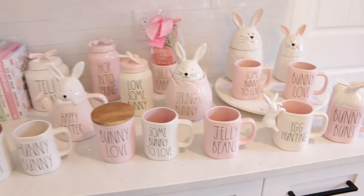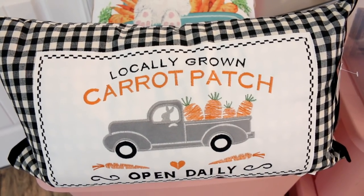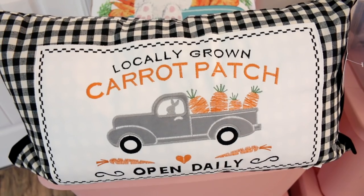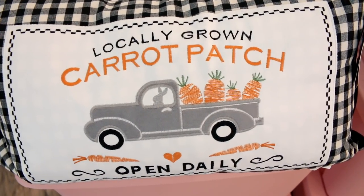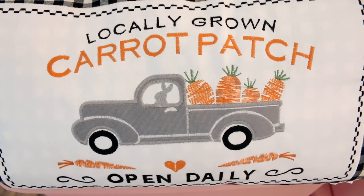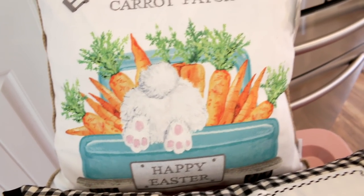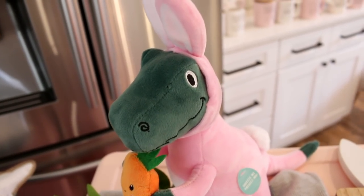I picked up some new Easter pillows. This one from Marshall's is a funny story — I showed it in my shop-with-me video but didn't buy it. While editing, I regretted it, told Bill, and he stopped on his way home from work and surprised me with it. It's the cutest pillow ever! Then I grabbed this 'Carrot Patch' pillow with a bunny butt from Home Goods — both were $16.99. I also had to grab this dinosaur dog toy holding a carrot in a bunny suit for the pups.